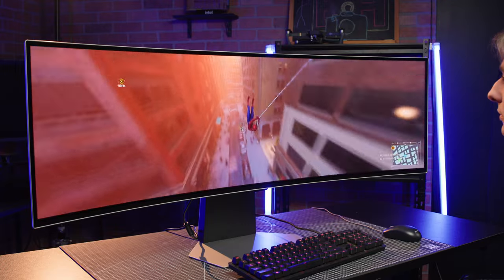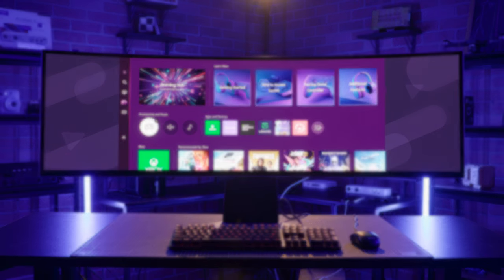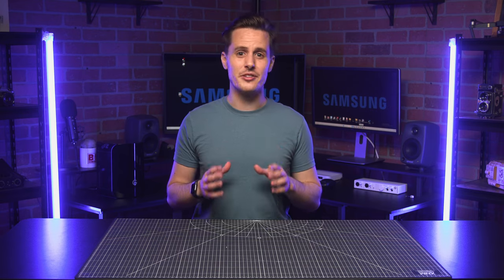The Odyssey OLED G9 5SC is a 49-inch monitor with a 32 by 9 aspect ratio and an 1800R curvature, and it shakes out to a maximum resolution of 5120 by 1440 pixels. The physical monitor itself features a slim metal design with a finish measuring just 4.5 millimeters at the thinnest, making it not completely bezel-less, but about as close as you can get.